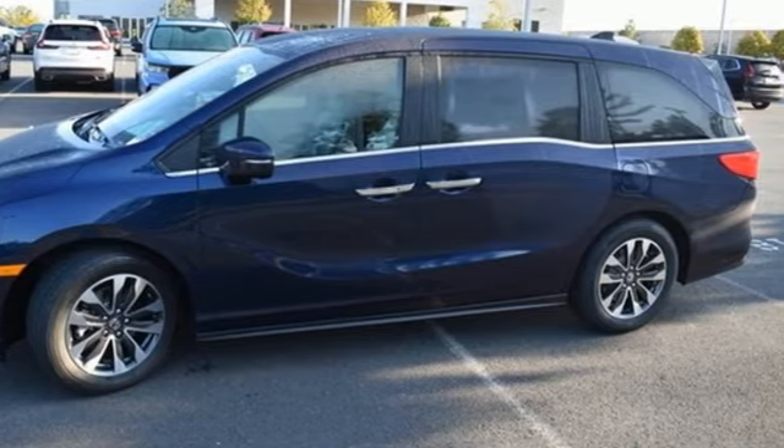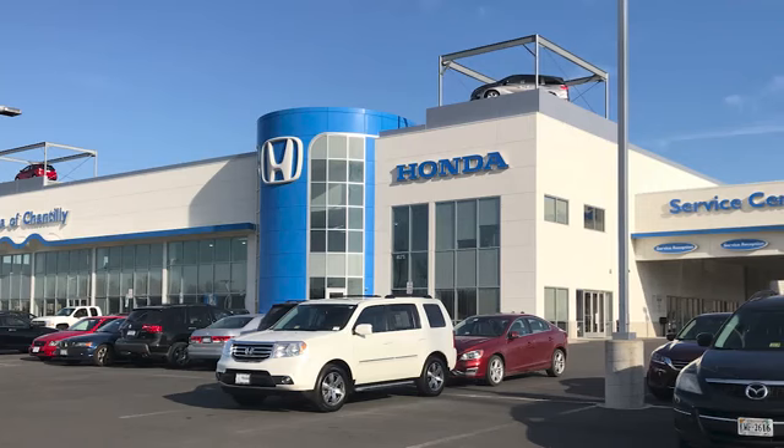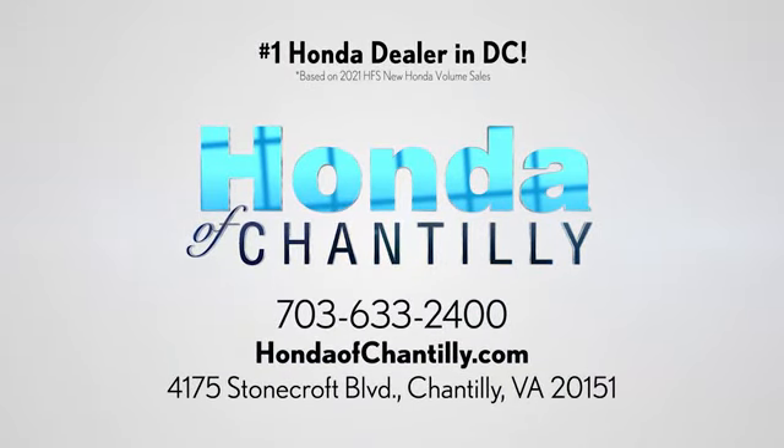Honda has a world-renowned reputation for reliability. Hurry in today and see it for yourself. Honda of Chantilly — we're conveniently located just south of Dulles Airport at 4175 Stonecroft Boulevard in Chantilly.